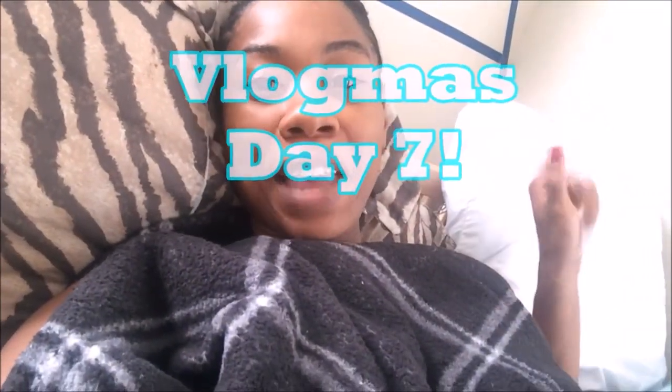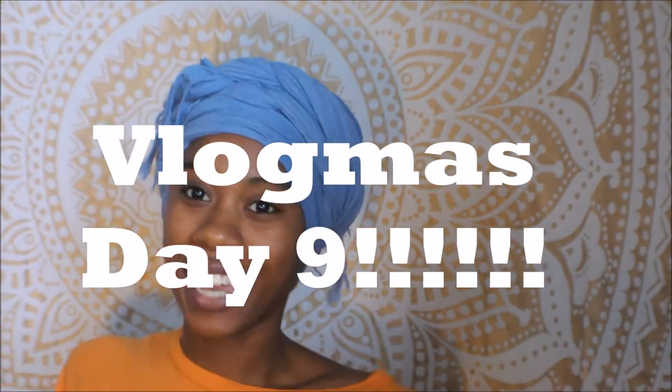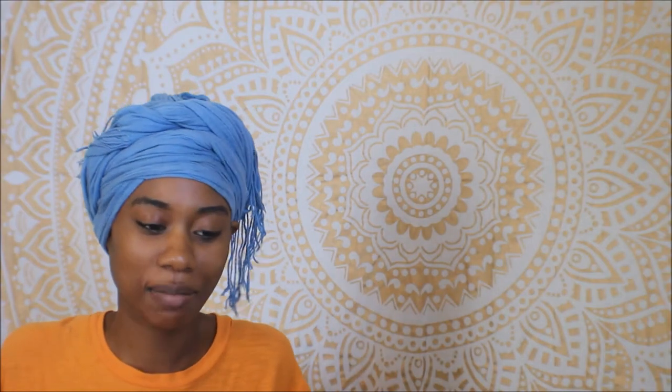Welcome to Vlogmas Day 8. Today I just want to show you guys a couple of things I got in the mail.